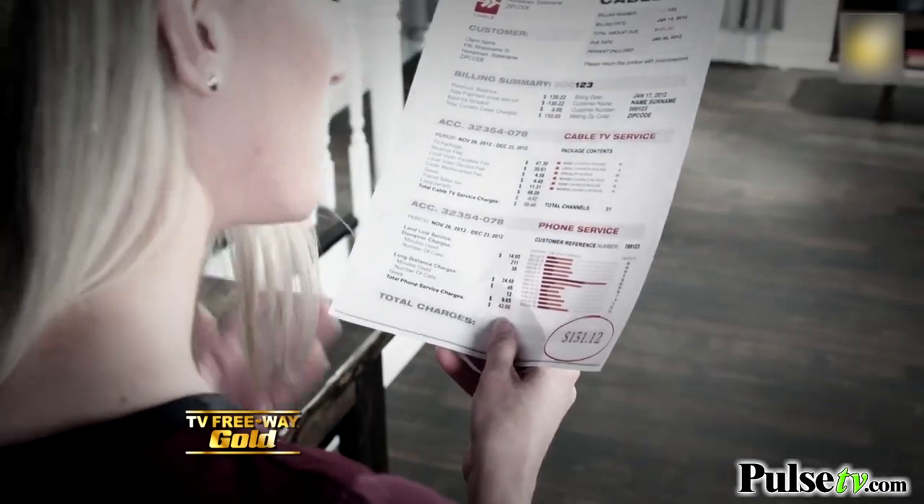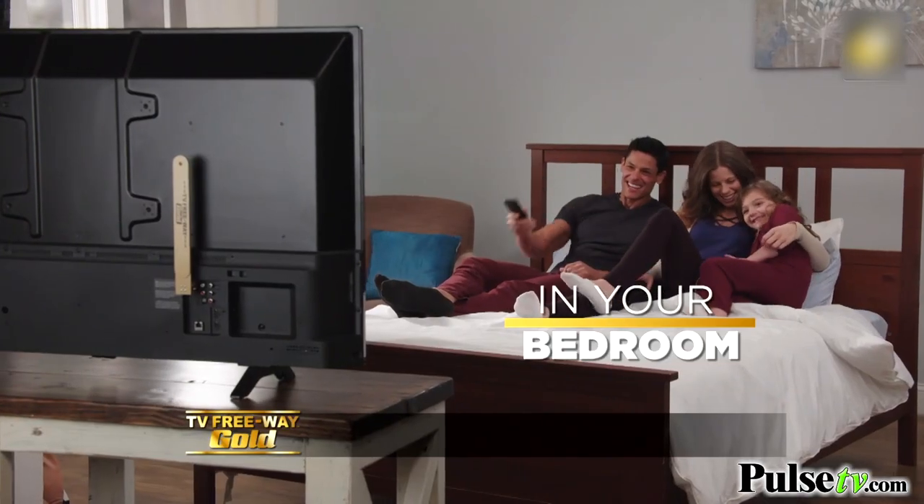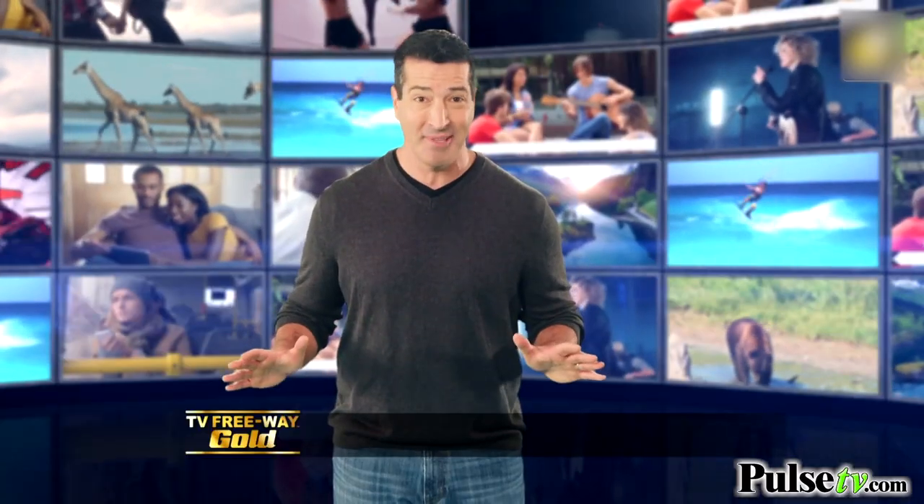And best of all, no monthly bills — anywhere you want. On your big screen, in your bedroom, on your porch, or watch TV even on your boat. You can't do that with cable.